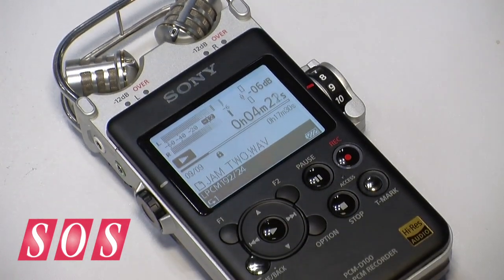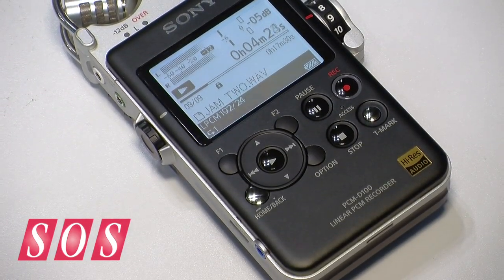The PCM-D100 will be out at the very beginning of next year, around January, and we're expecting it to hit a street price of about $800.